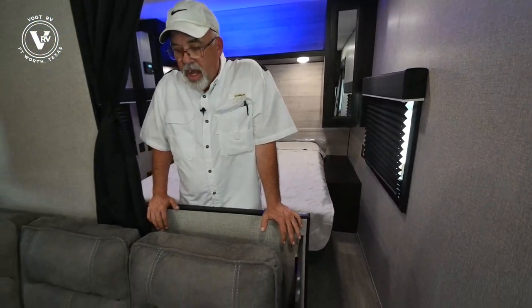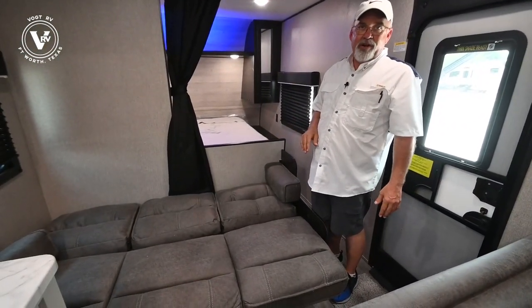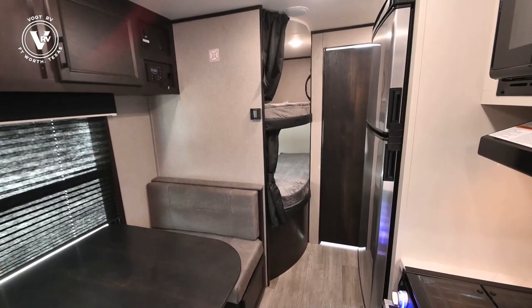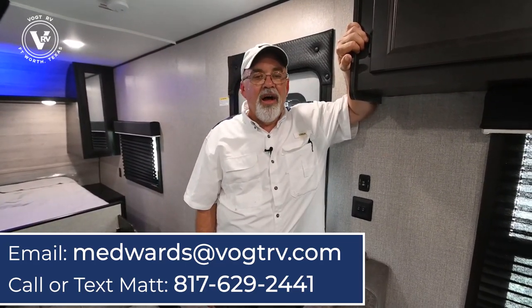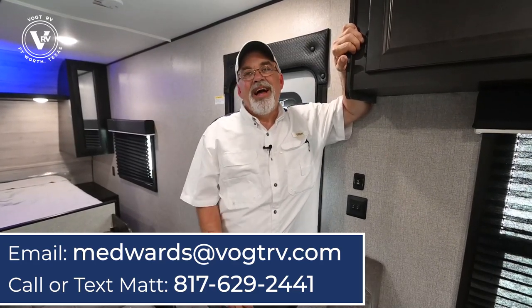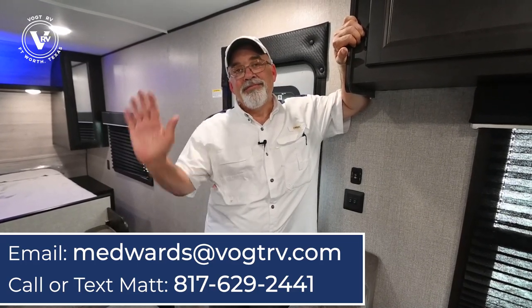That's all new for 2022. The jackknife sofa — let's show you how that works. You can put an air mattress or a small mattress on here, fitting two kids. So if you're really packing in: the two bunks, the jackknife, the master bed — you could easily sleep nine or ten people. I think I've covered everything. Any questions, put them in the comments or give me a call — my contact info is posted. I'm an RV-er just like you. I've had many trailers over the years and I really enjoy helping people make memories. Have a blessed day, stay cool!